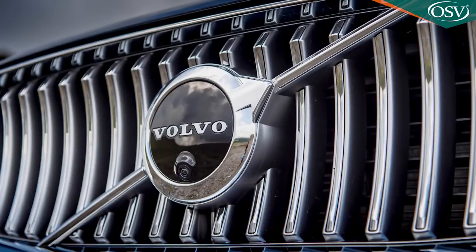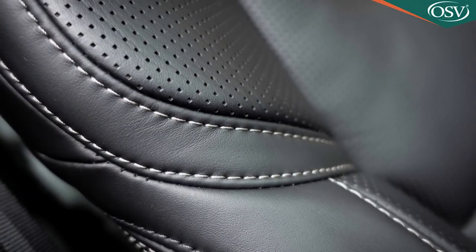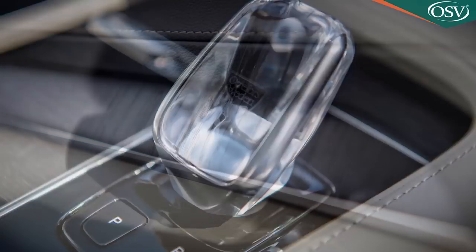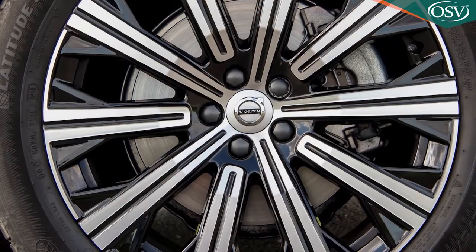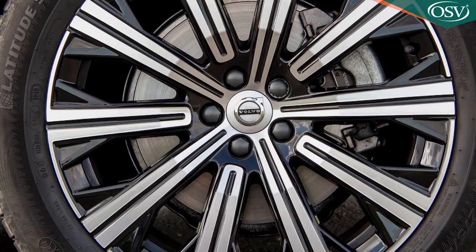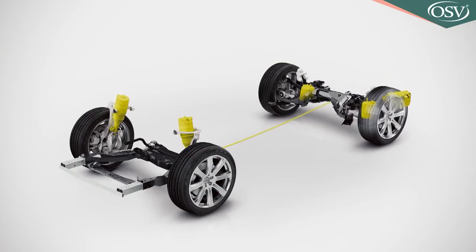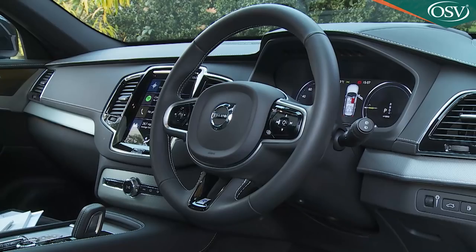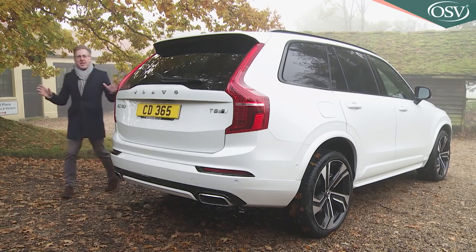The range-topping Inscription models are identifiable by a matte silver front grille, chromed lower side mouldings and intricate 10-spoke 20-inch wheel rims. These have an even plusher cabin feel with soft Nappa leather upholstery, black ash cabin inlays and luxury floor mats. With flagship Inscription Pro spec, you're treated to 21-inch eight multi-spoke alloy wheels, front seats with perforated ventilated upholstery, a massaging system and powered side supports, plus the Active 4C chassis with adaptive damping and air suspension, and all the Pro Pack staple features: head-up display, heated steering wheel, headlamp washers, heated washer nozzles and active bending headlamps.